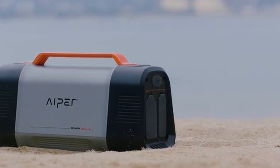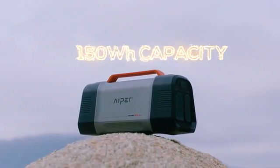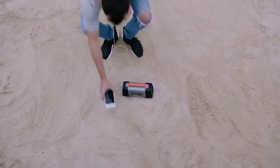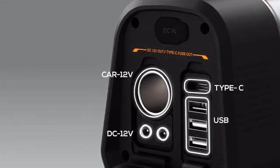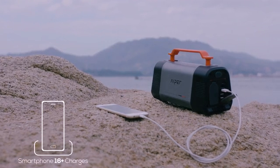This is the Hyper powerhouse. It charges computers, phones, drones, batteries — you name it. It has eight charging ports and can charge a phone 16 times.